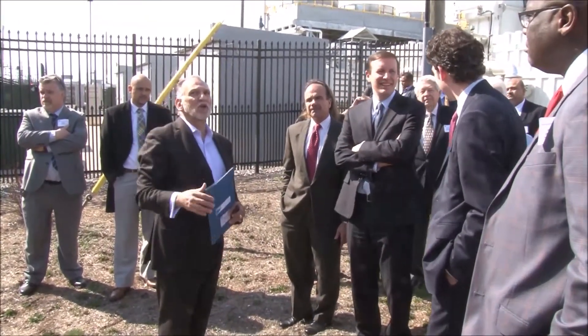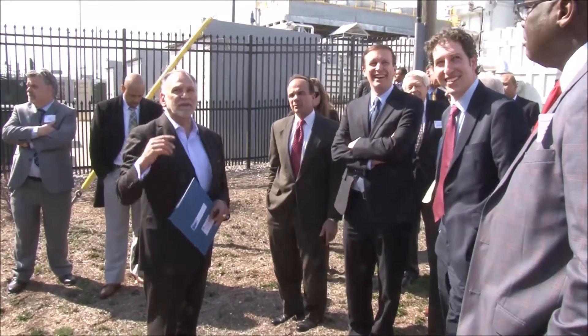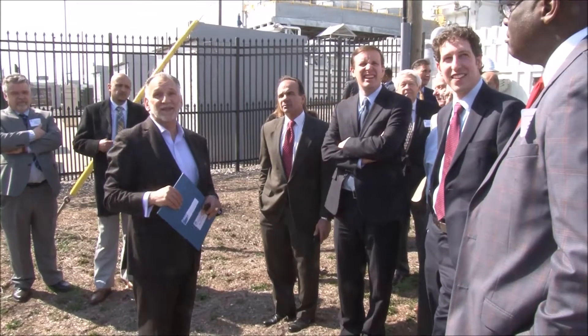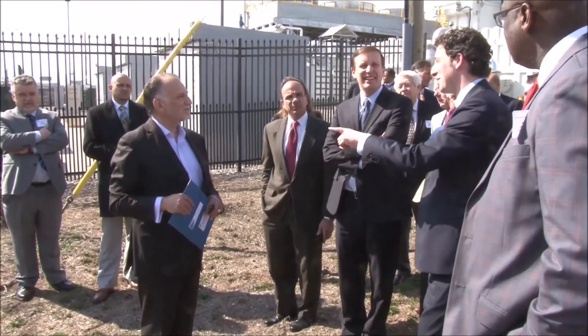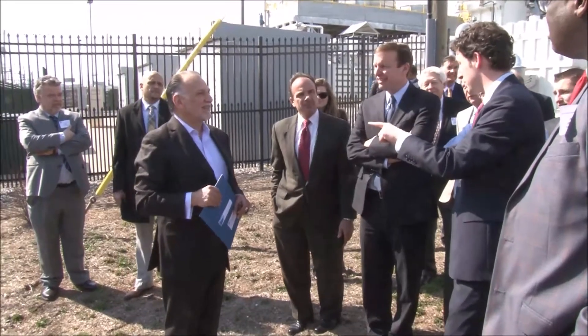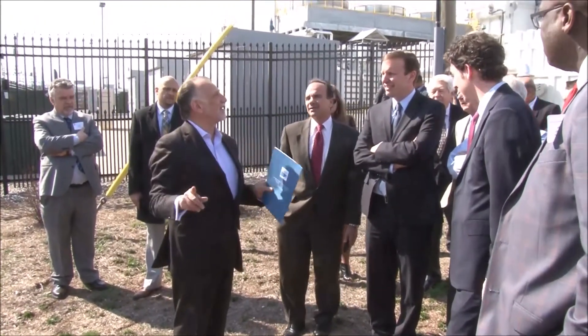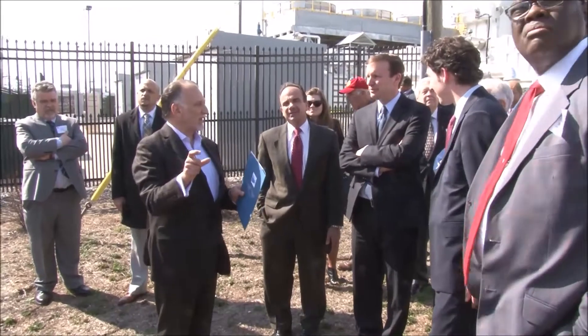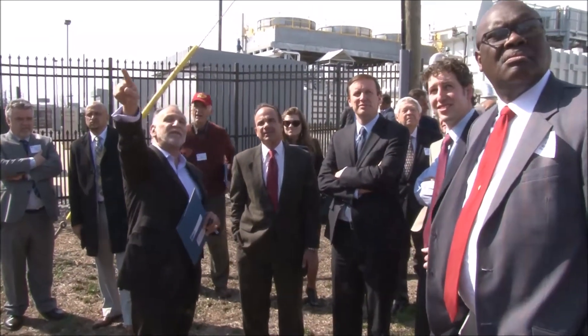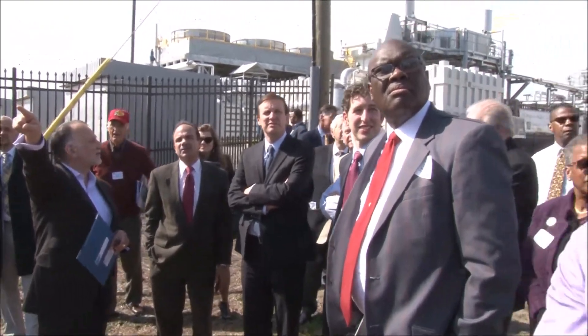Everything is going to be restored, and it will look as it did in 1870. The block has about 23 different styles of windows — some vary by inches and some by feet. Those larger windows are 15 feet high by 10 feet across.